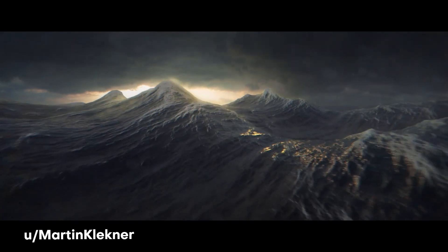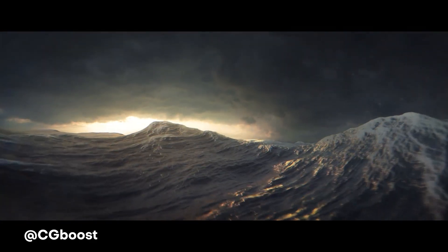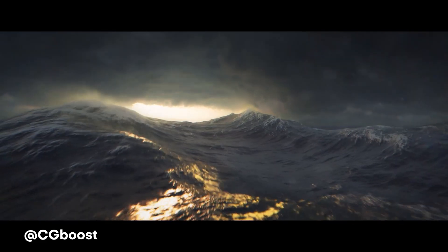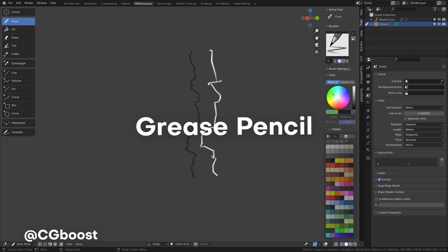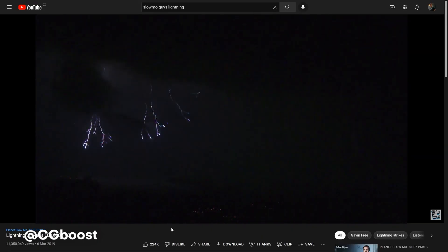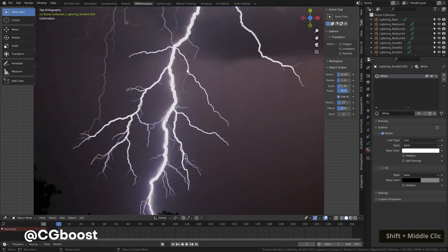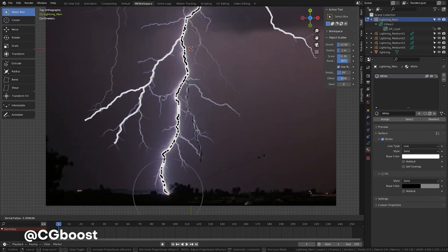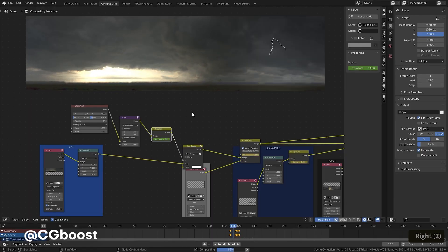Next up, we have one from user Martin Kleckner, aka CGBoost on YouTube. He creates this awesome looking lightning scene with an ocean that's just beautifully rendered. He was able to make this lightning strike act in a 3D way, and surprisingly he uses Grease Pencil to simply draw out the lightning shapes. The amazing thing is that it records the exact way it was drawn, so you can get some really organic looking animations using this tool. He's got a super sick tutorial on YouTube, so make sure you go check him out.